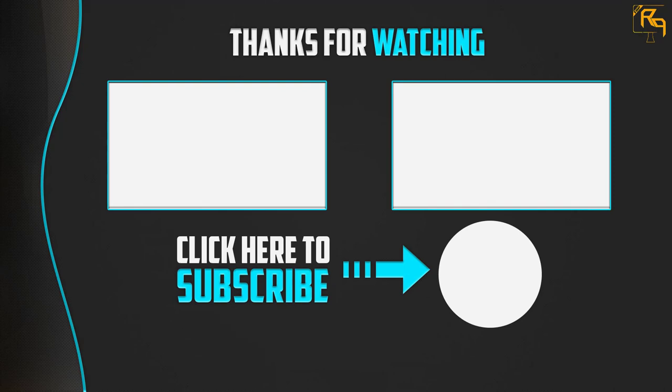Thanks for watching. I hope you liked this video. If this video was helpful, please like, comment, and subscribe. If you have any questions related to these products, leave a comment below and I will get back to you as soon as possible.